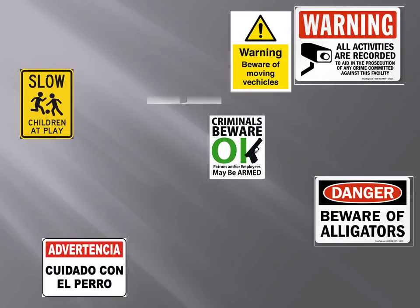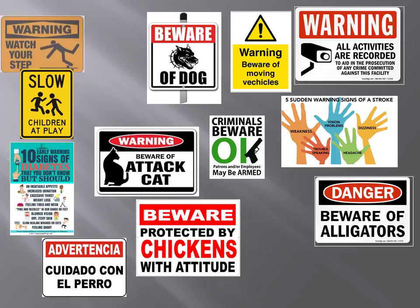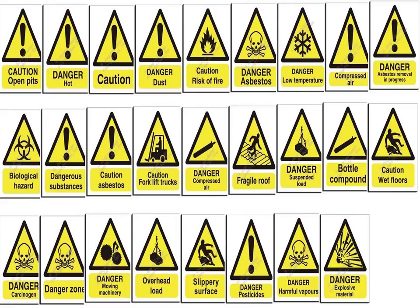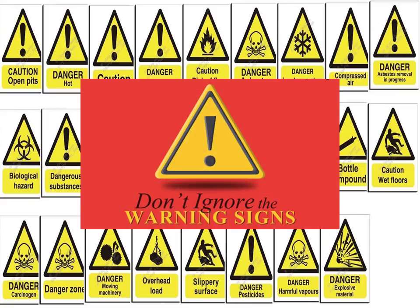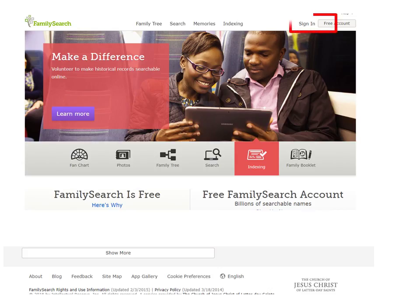We live in a world encompassed with all kinds of warning signs about our surroundings, our health, and even about ourselves. We are often warned not to forget. Among all the warnings in FamilySearch, I would like to issue a warning about a particular app that is so captivating, so intriguing, and especially so time-consuming that you may even give up texting and Facebook time. The warning is for 'All the Stories.'